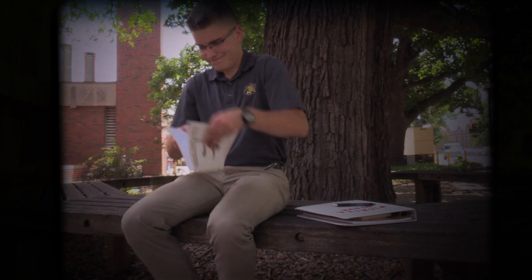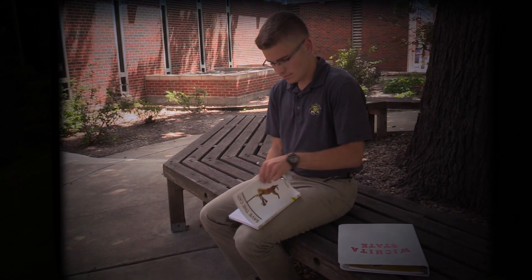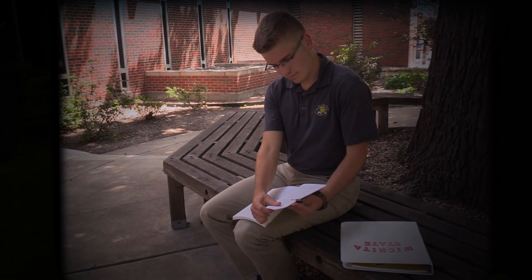Having a hard time keeping your book open? Grab one of those handy dandy pens and boop! Would you look at that!